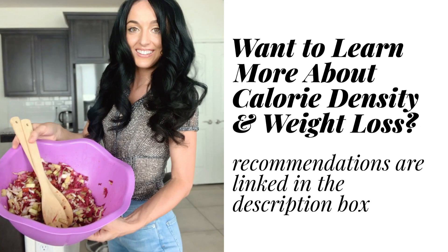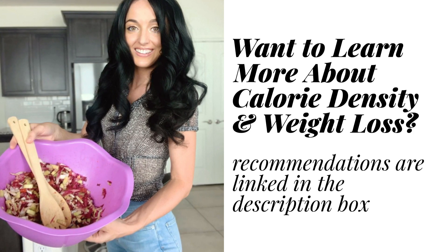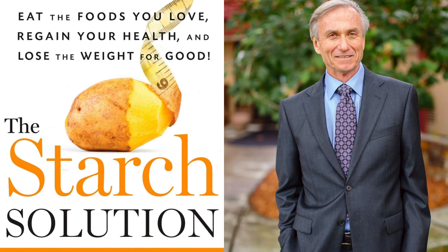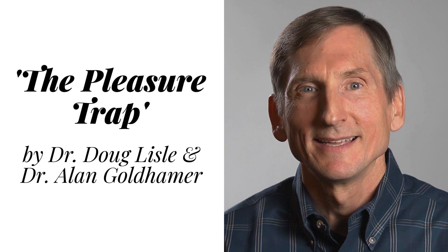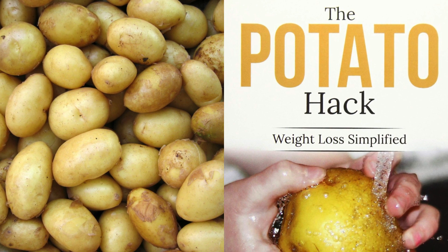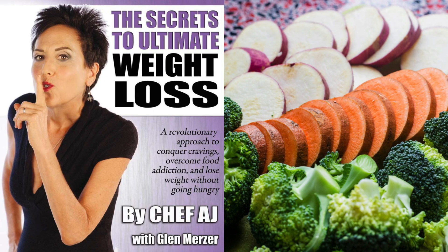I've also got a few book recommendations for you if you are wanting to learn more about calorie density, about weight loss, and about everything that I speak about in these videos. These are four books that I've read that were very impactful and very informative for me. I do recommend them to anyone who wants to spend some time really getting a deeper understanding of calorie density and of how this all works.